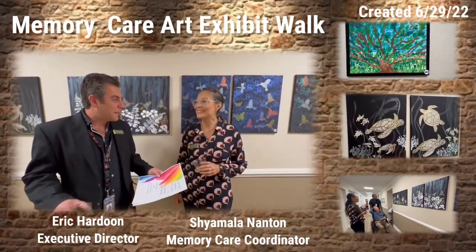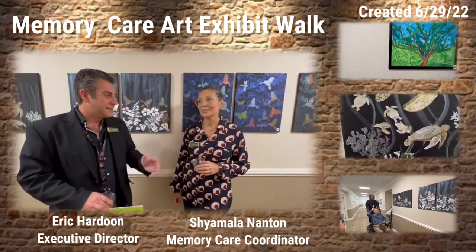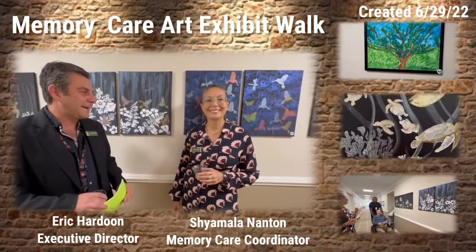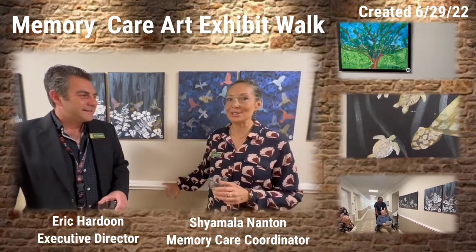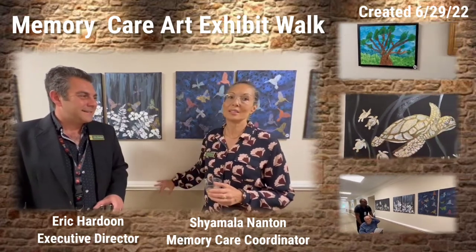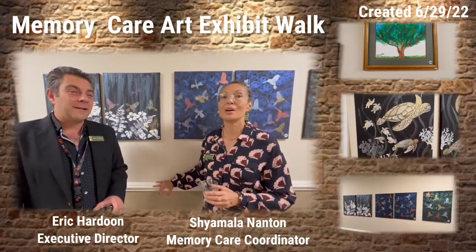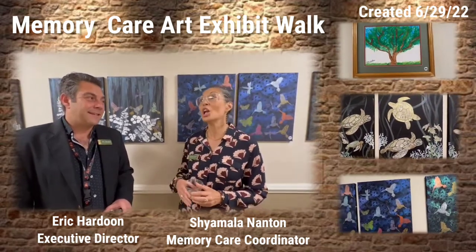Hello everyone, welcome to the memory care art walk. We're here with Shamala, she is our memory care coordinator. I'm doing great, I am very excited to share with you all the beautiful art that our residents have been creating for the last six months in our art programs.